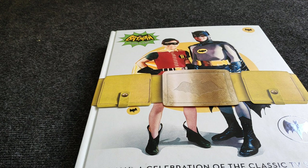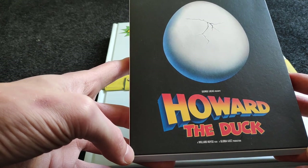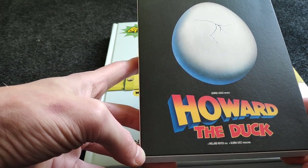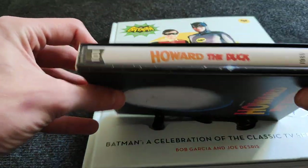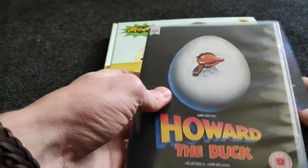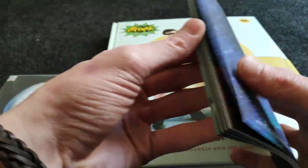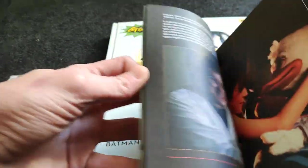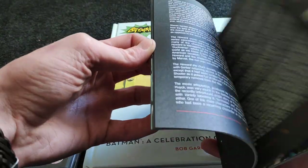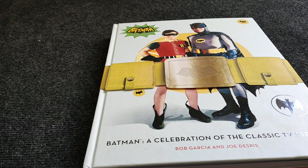Next up, superhero stuff. First I'm really happy about the 101 limited edition of Howard the Duck. In the Netherlands, Howard the Duck is kind of hard to find — only available on DVD. This is a cool limited edition of one of the very first Marvel movies. You get the Blu-ray and a booklet with high-quality paper, write-ups and photos.